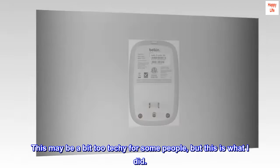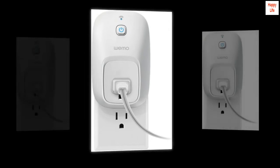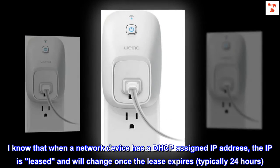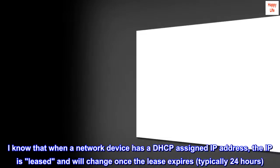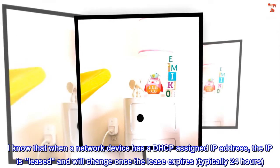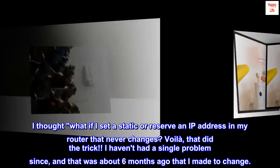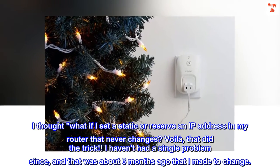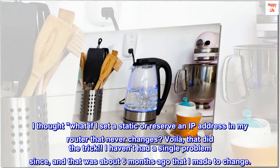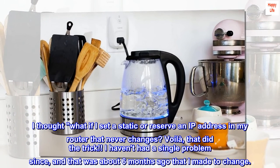This may be a bit too techie for some people, but this is what I did. I know that when a network device has a DHCP-assigned IP address, the IP is leased and will change once the lease expires — typically 24 hours. I thought: what if I set a static or reserved IP address in my router that never changes? Voilà — that did the trick. I haven't had a single problem since, and that was about six months ago that I made the change.